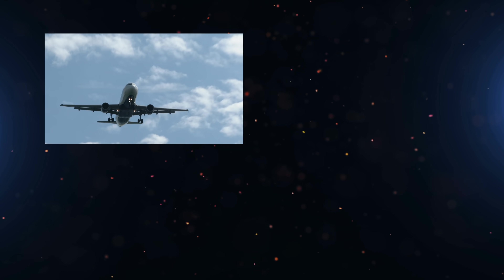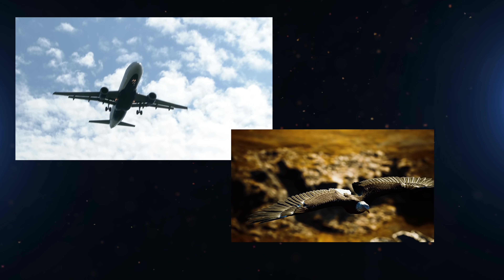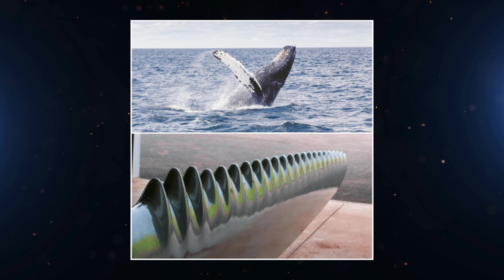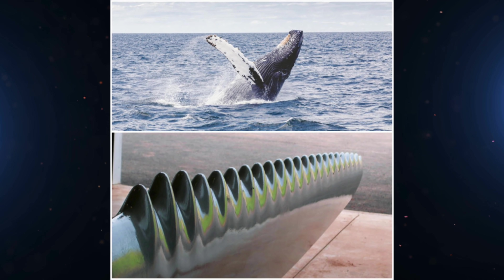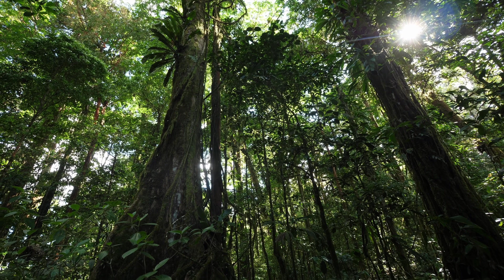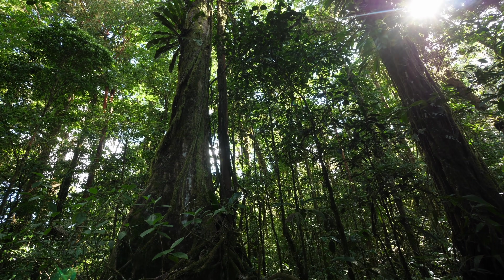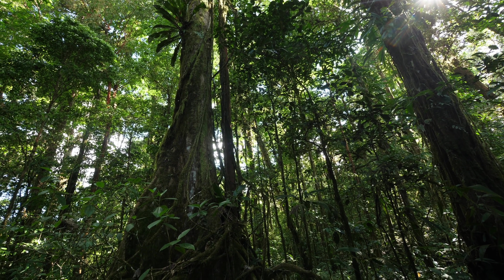Biomimicry. Drag-reducing winglets you see on modern airplanes were inspired by high-speed birds, or serrated-edge wind turbines inspired by protrusions on a humpback whale's fin. But today we're talking about the OGs of converting sunlight to energy — plants and their system of photosynthesis, which converts sunlight, carbon dioxide, and water into energy, leaving only oxygen as waste.